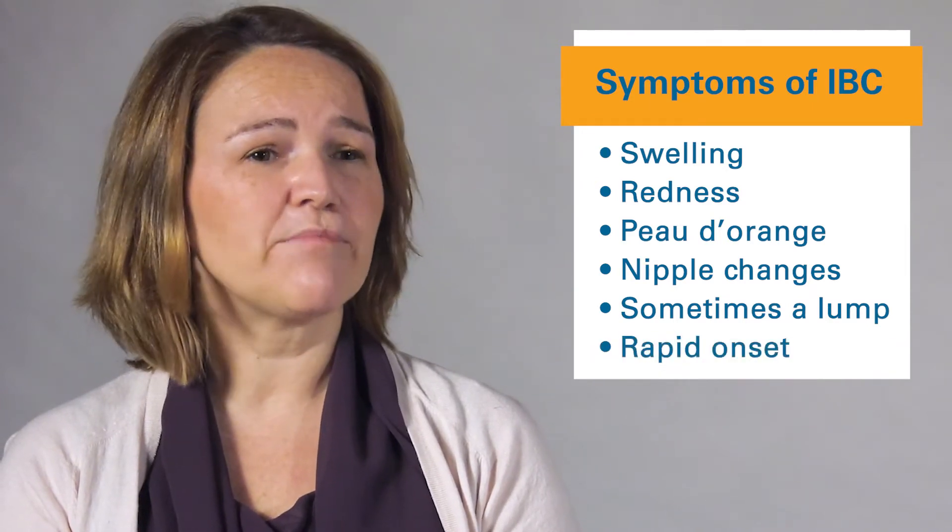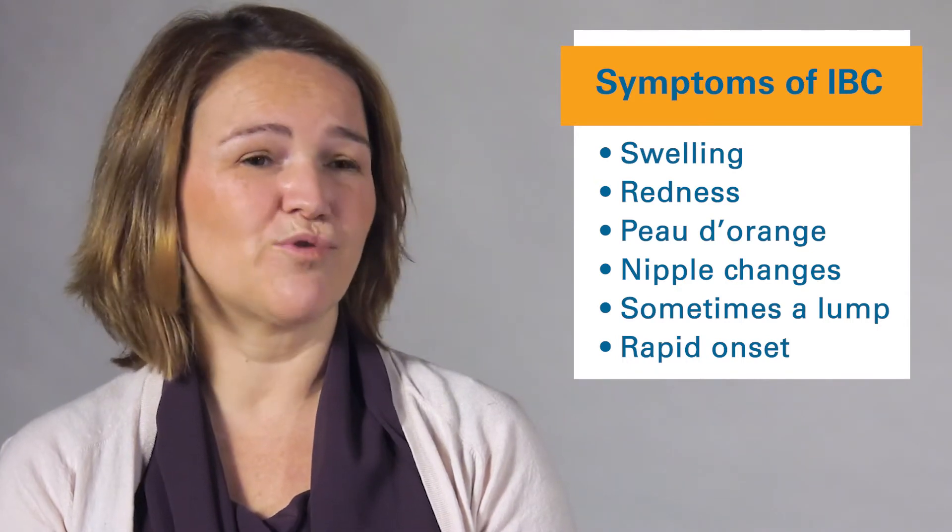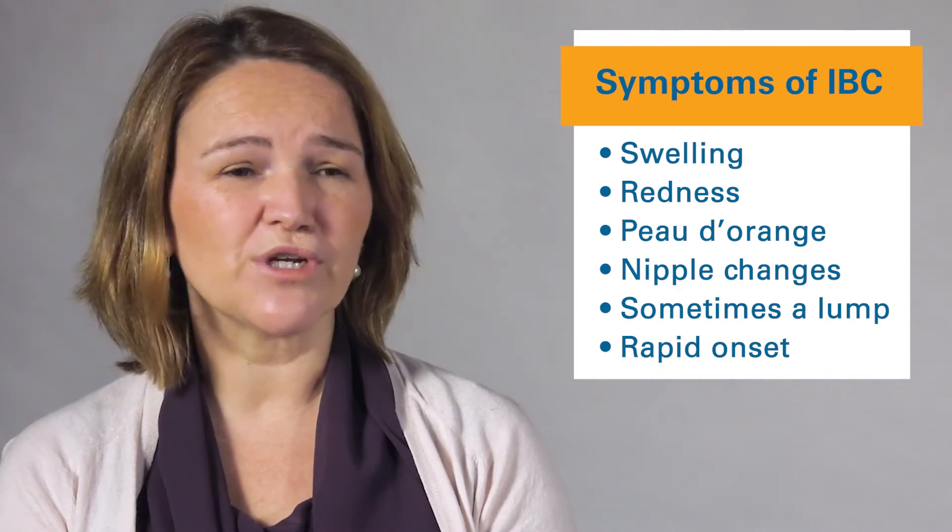There might be some nipple changes as well, there might be a lump, but not necessarily. And one of the characteristics is that it's a rapid onset — so it's something that you notice quickly and bring to the attention of your primary care doctor and say, this was not there a couple of weeks ago, this just started.